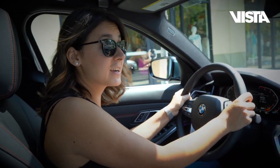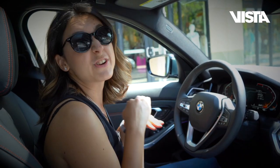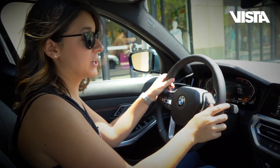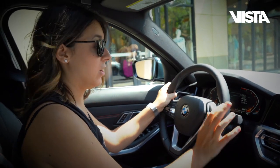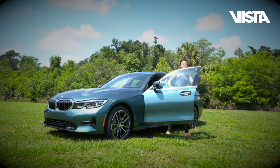First, I'm absolutely loving the new technology in the three series. We've redesigned everything — the iDrive, the instrument cluster — all customizable. Everything you ever need in a car.